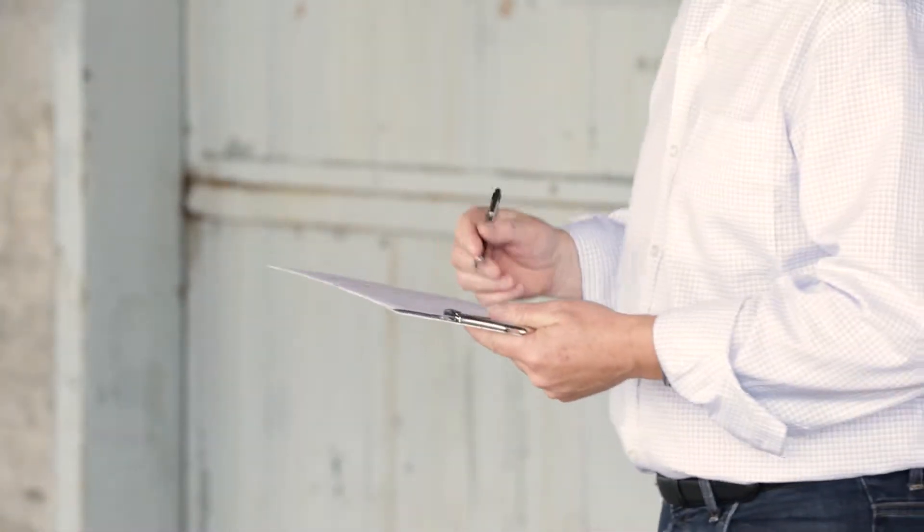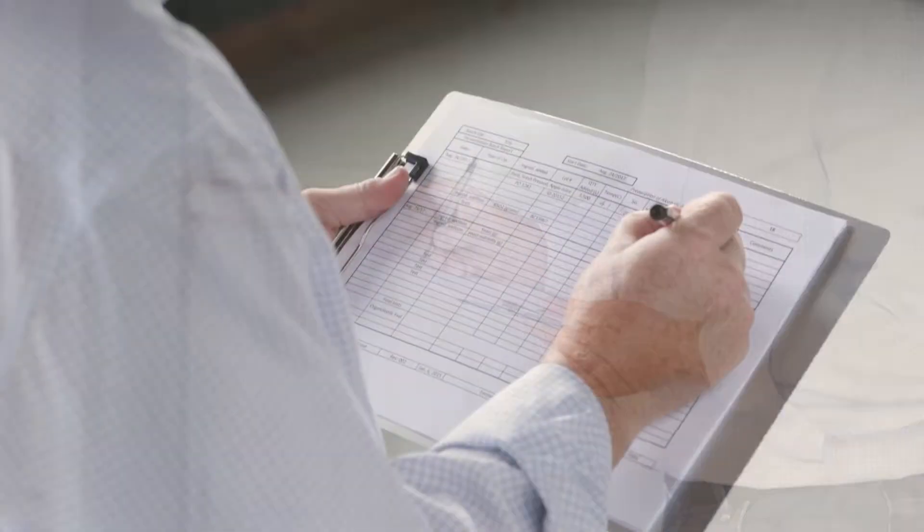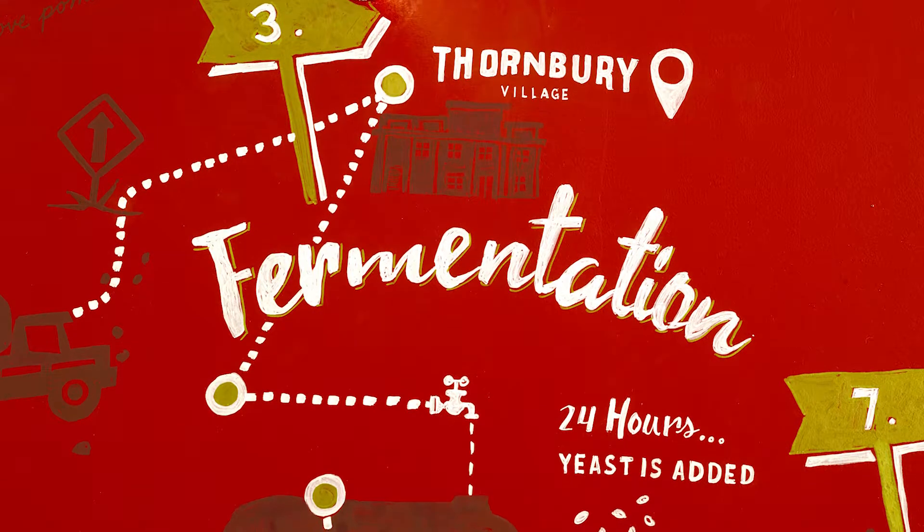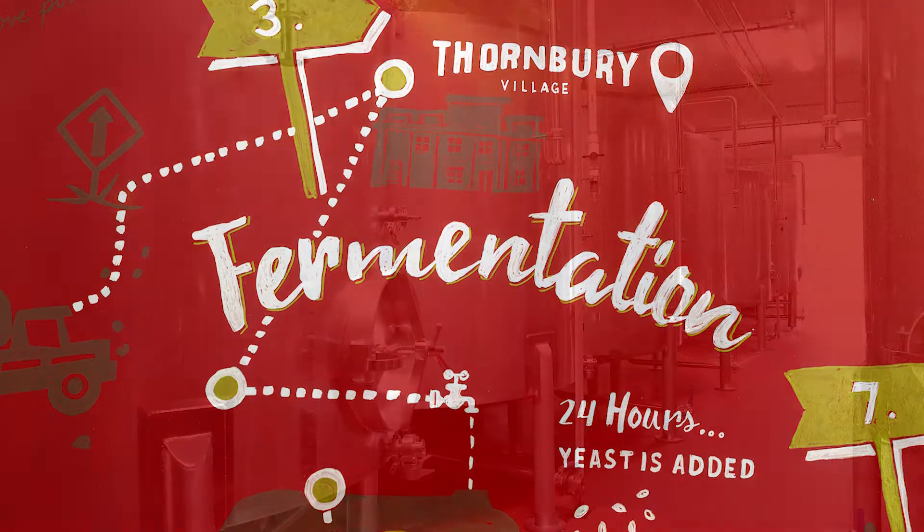The filtered juice is then pumped into storage tanks where it is refrigerated down to zero degrees Celsius. The refrigerated juice undergoes quality assurance testing, and once the quality parameters are met, the juice is shipped via tanker or totes to the Thornbury Cider House to undergo fermentation.